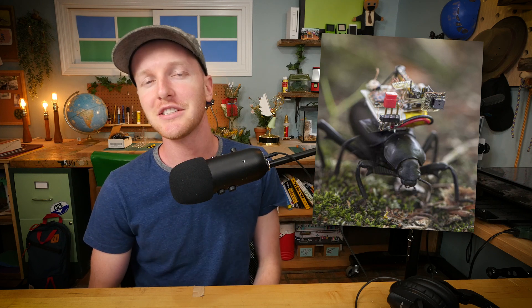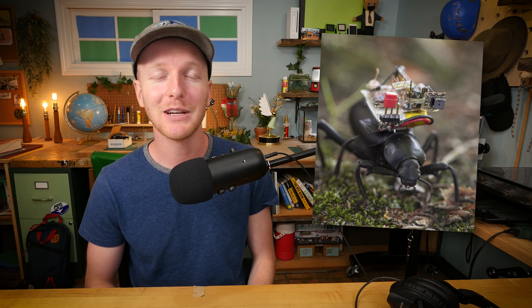Hello everybody, today I've discovered something absolutely incredible — it seems like a lot of scientists are spending an extraordinary amount of time and money trying to make cute little backpacks to put on insects.